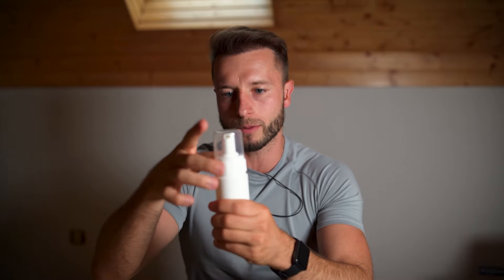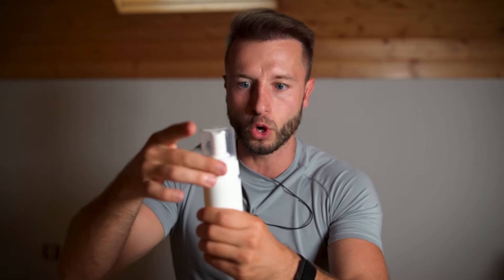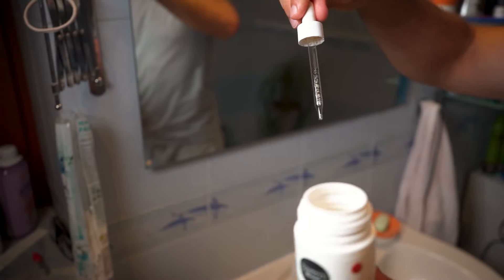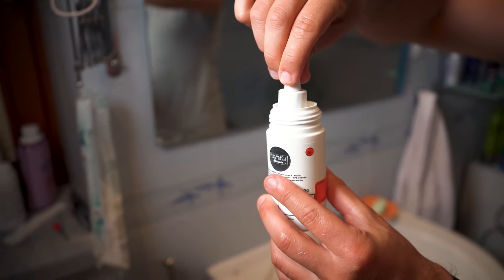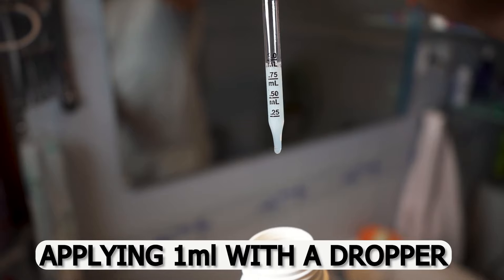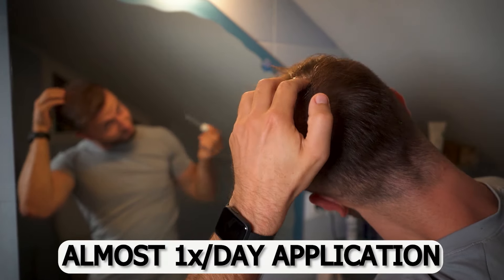One thing I don't like is that it doesn't come with a dropper — it's a spray — which makes it very hard to dose exactly one milliliter, which is what you should use. So I use an additional dropper I have from other products like minoxidil, draw out one milliliter from this solution, and apply it to my scalp. That way I can check that I didn't use too much or too little.